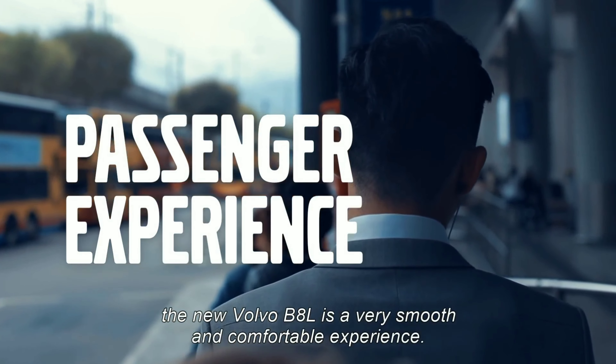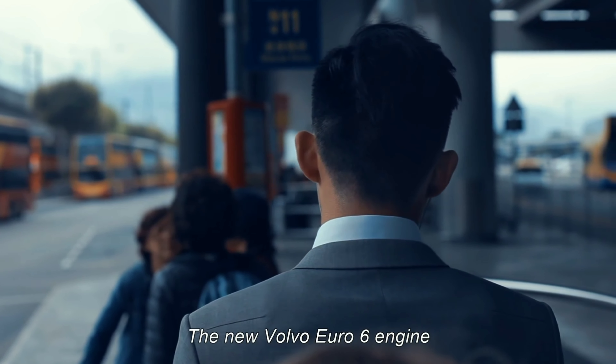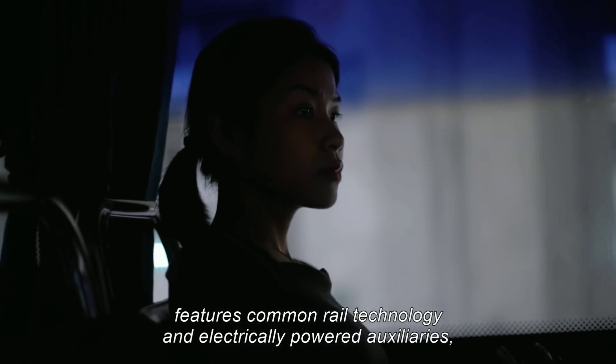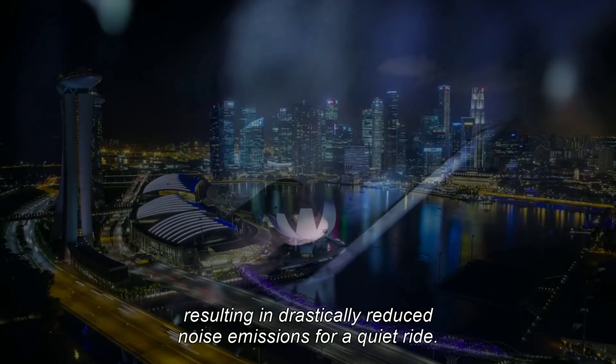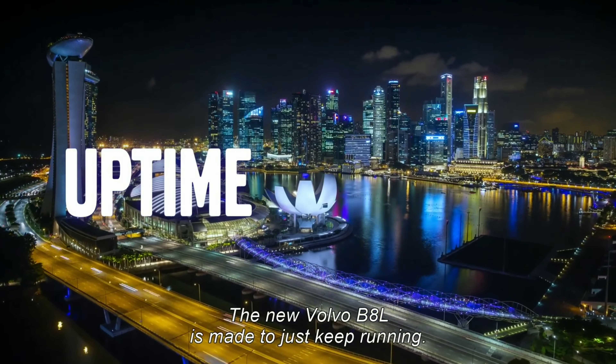Safety is part of Volvo's DNA. The new Volvo B8L is available with a range of advanced safety systems: electronic stability program, electronic braking system, anti-slip, acceleration limiter and hill start aid — all supporting the driver in every situation.